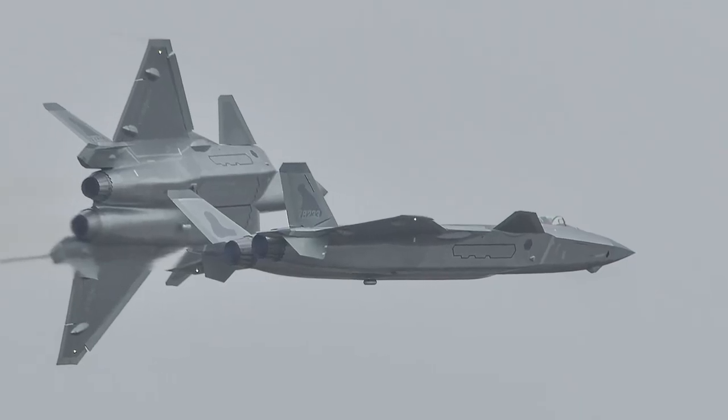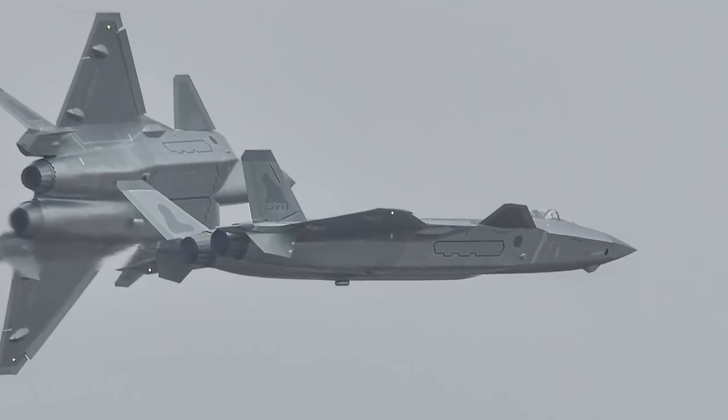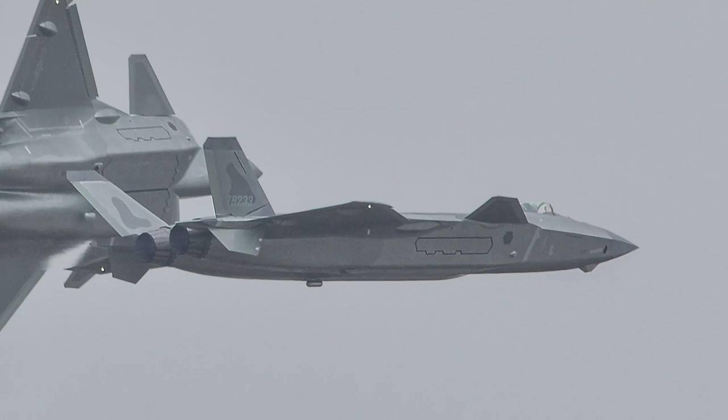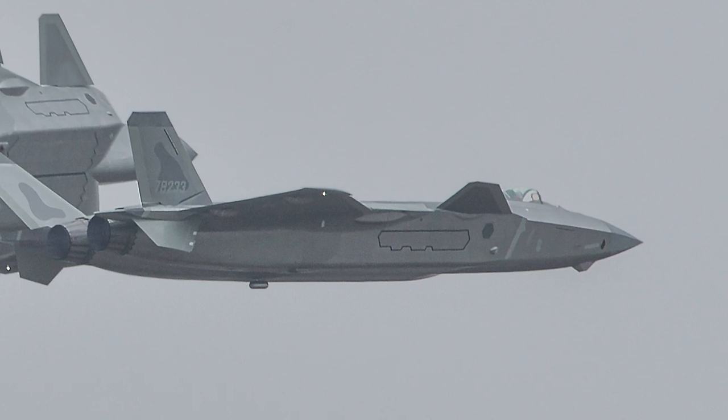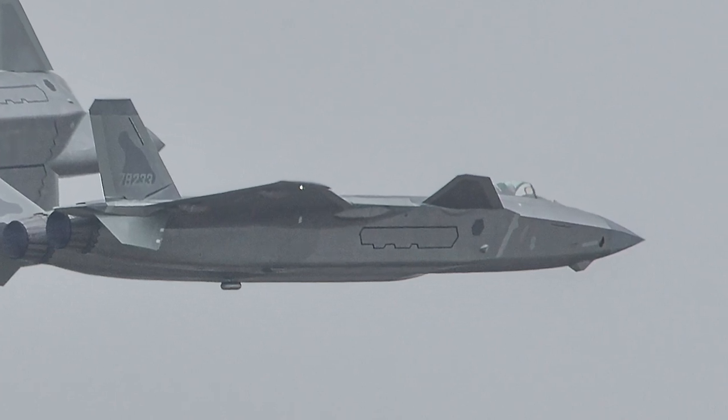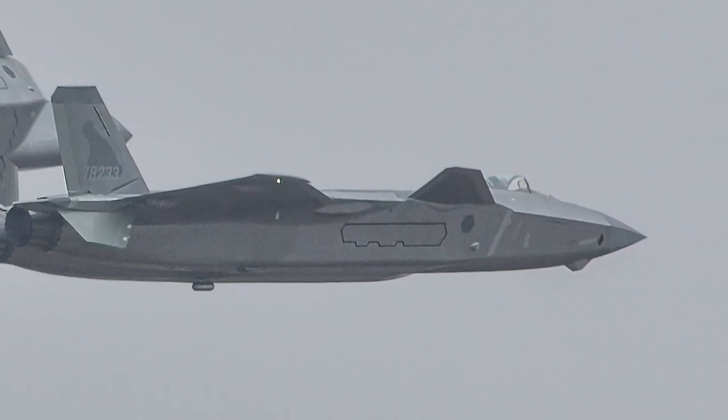Aviation researchers believe that China has surpassed Russian military technology with the introduction of the Chengdu J-20. In July 2021, Chinese media reported that more than 150 J-20s were in service in the People's Liberation Army Air Force.